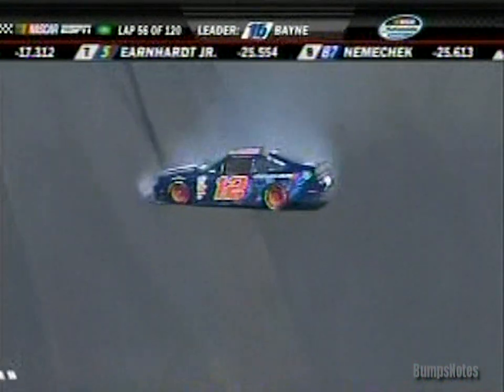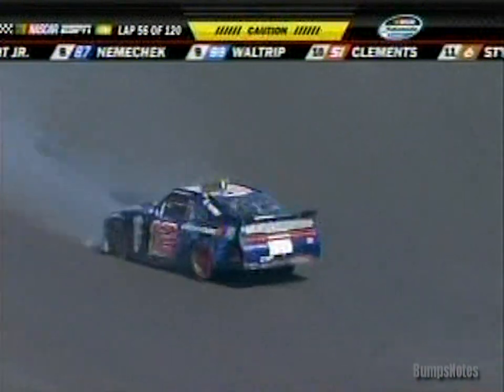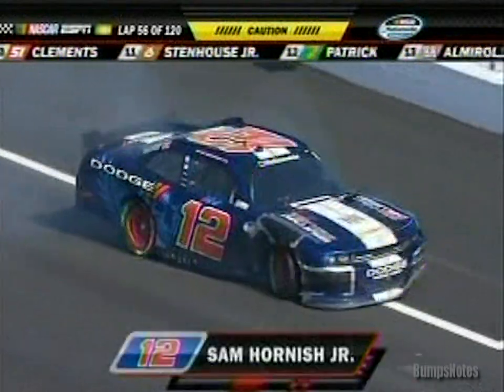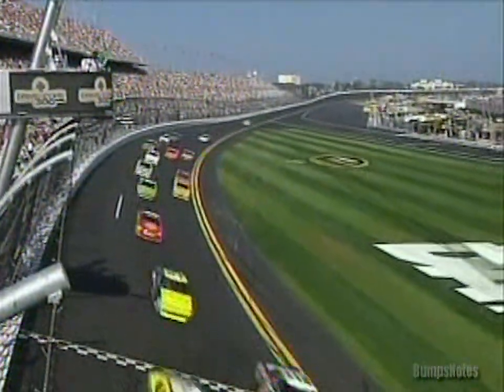We've got a spinner — Sam Hornish going around again, right into pit in, and he's going to bang the wall with the left front. Up front it's Logano, Busch, Bain, Boyer, and Nemechek — and we're green again.